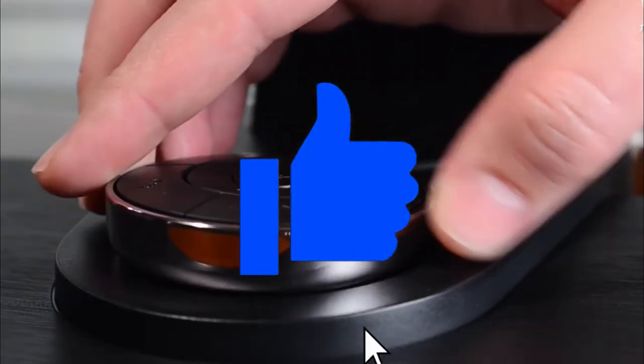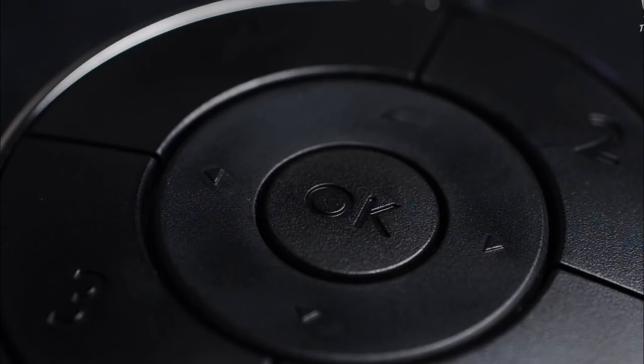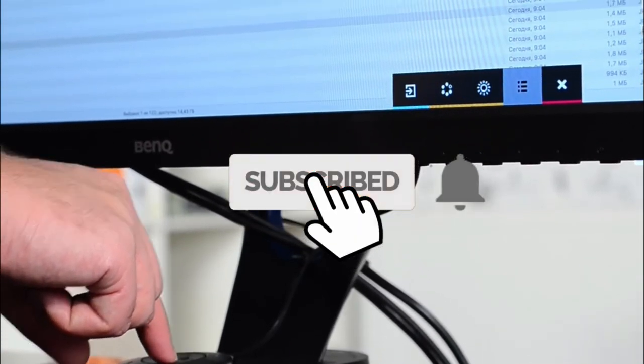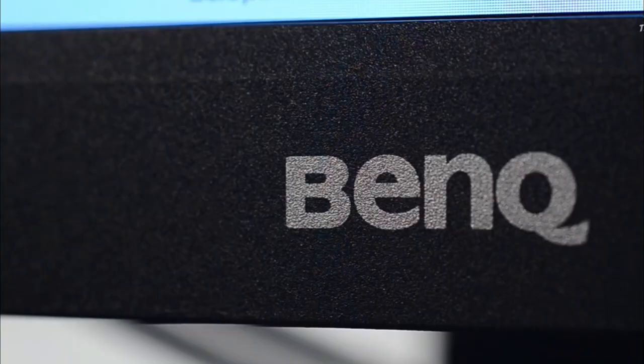That's it for this video. For more information, check out the description. If you liked the video, please smash the like button. If you have a question or contribution, drop it in the comments below. Also subscribe to this channel for more information like this that will help you make better buying decisions. Enjoy the rest of your day.